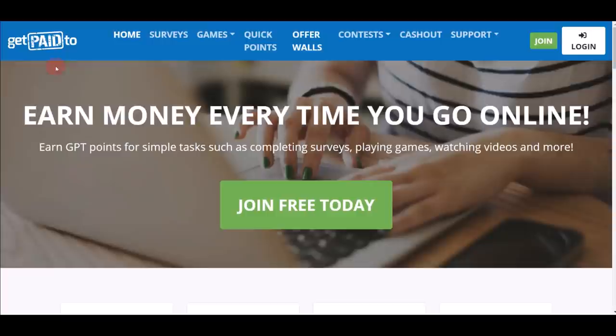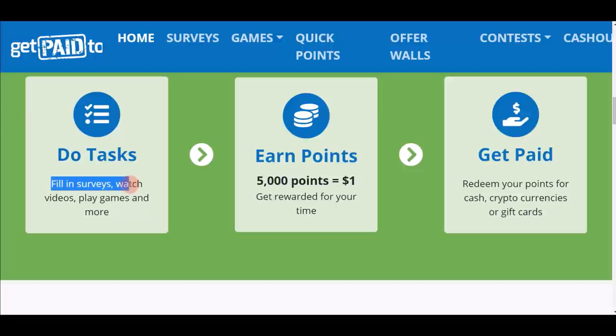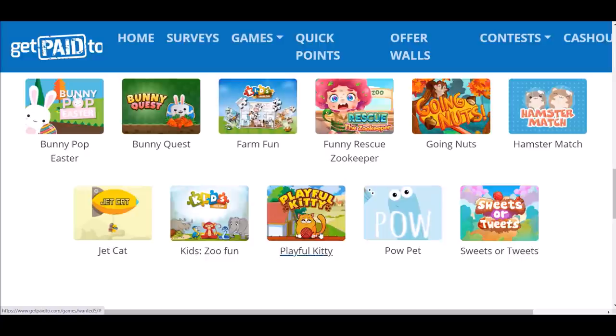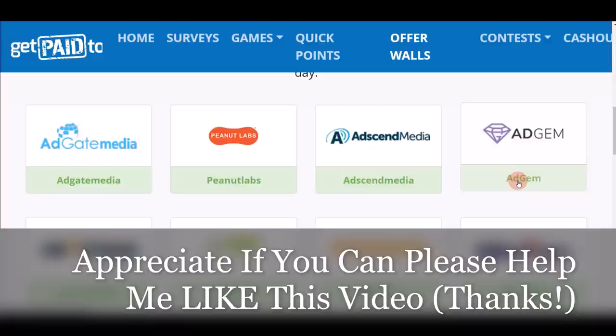App number three is GetPaid2 — getpaid2.com. You can earn money every time you go online and signing up is absolutely free. They offer cash-out options including bank transfer, Skrill, Bitcoin, Amazon gift card, and PayPal. The concept is simple: do surveys, watch videos, play games, and earn points. 5,000 points equals $1 US, and you can cash out within 24 hours. There are many games available like Playful Kitty and Kids Zoo.